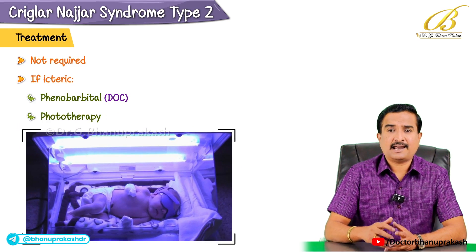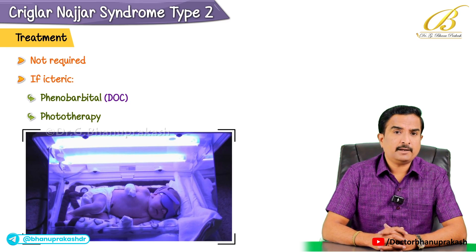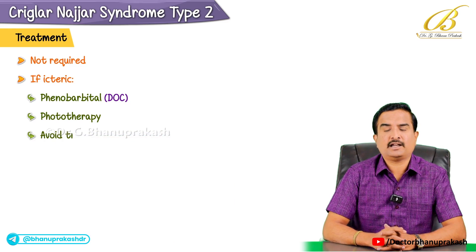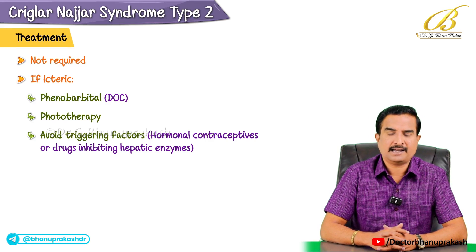Phototherapy can also be used as an additional measure mainly to reduce bilirubin. It is very important for patients to avoid triggers that can worsen their condition, such as hormonal contraceptives or drugs that inhibit hepatic enzymes.